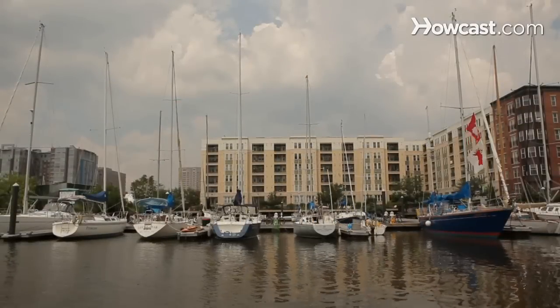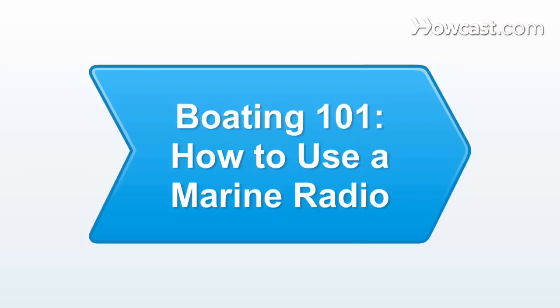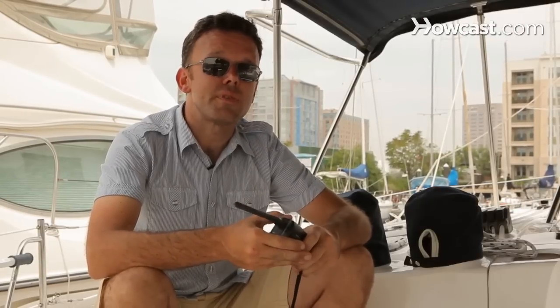We're here today in Liberty Harbor to talk about boating. Despite the fact we all now pretty much have cell phones, the Marine Radio is a good piece of safety equipment and convenience to have around. The Marine Radio is a VHF radio, which stands for Very High Frequency.